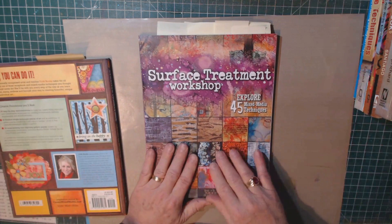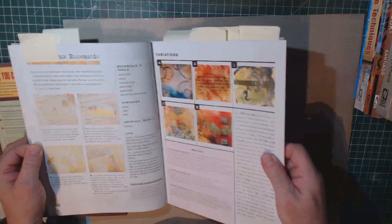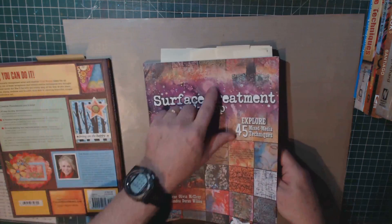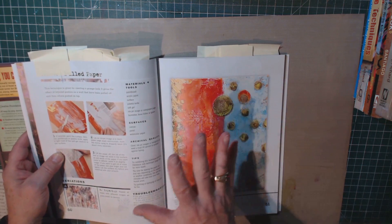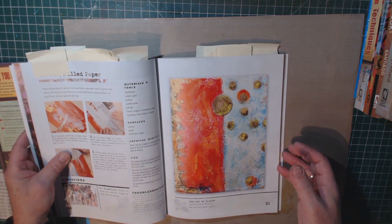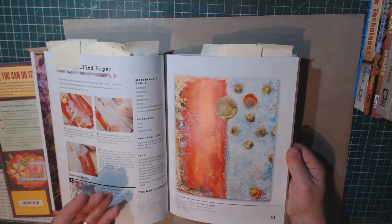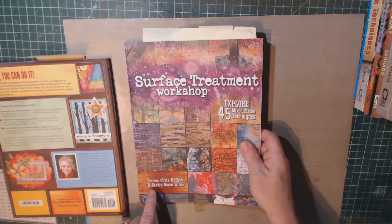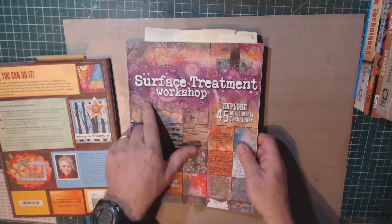Another one — this one's a little bit more advanced. It's called Surface Treatment Workshop: Explore 45 Mixed Media Techniques. There are a whole lot of techniques in this book, with detailed descriptions. I've got a lot of pages marked because these are techniques I want to try. The beauty of this book is you probably have most of the materials mentioned already — maybe some things you haven't used in quite a while, and this will inspire you to use them. That one's by Darlene Olivia McElroy and Sandra Duran Wilson.